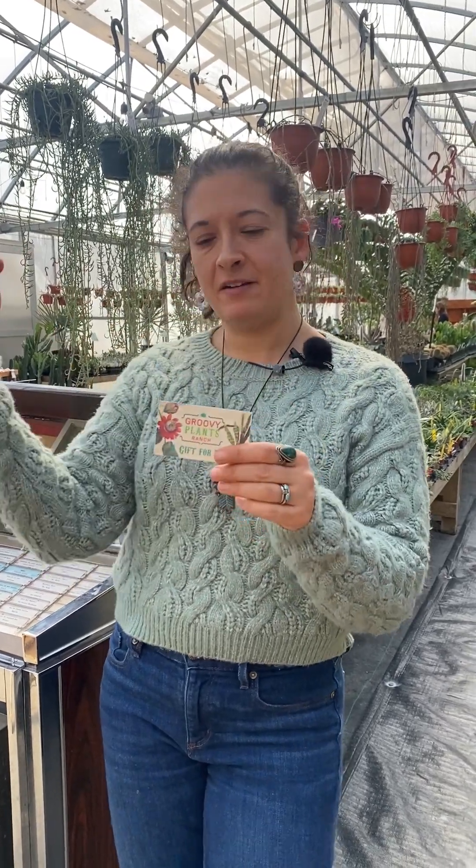Gift cards are always a good gift, so you can get something little and include a gift card with it, or just get a gift card. The person you're giving it to can buy their spring flowers, their hanging baskets, their vegetables in the spring. Gift cards are available in store with a cute little envelope, or online where they get mailed or emailed to you. Lots of options for gift card purchases.